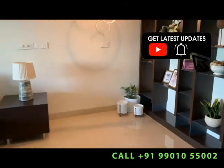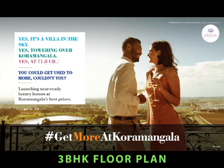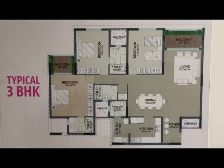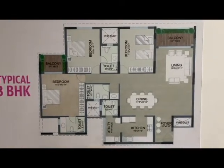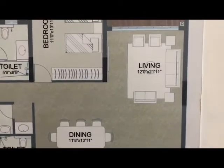All the windows and sliding doors will have mosquito mesh. We also have a dining area — not everyone provides that.